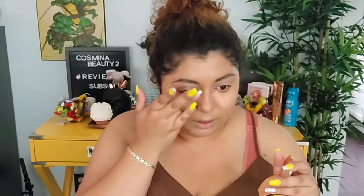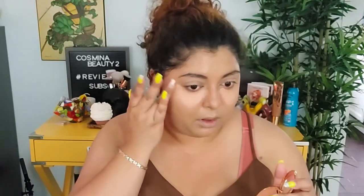For the under eyes, I'm going with the Charlotte Tilbury color corrector in medium. I absolutely love how this looks every time I wear it — it looks amazing. As you can see, I have a big pan in it, and this is the only thing we're applying under the eyes.